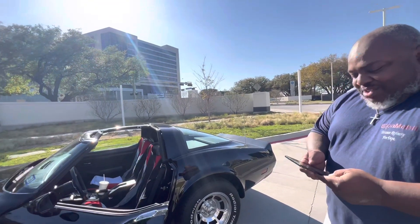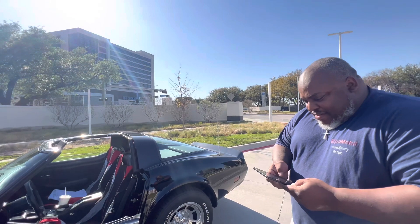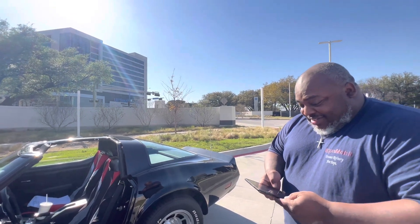Oh, so you like old schools? Yeah. Oh, that's the only way to do it, right? Yeah. I'm older than the car — I'm born in 80, it's an 82.